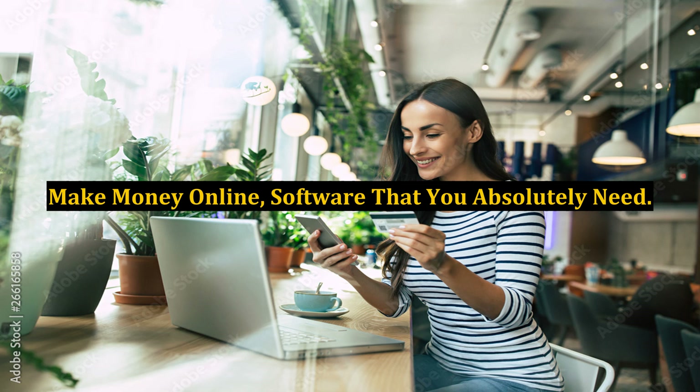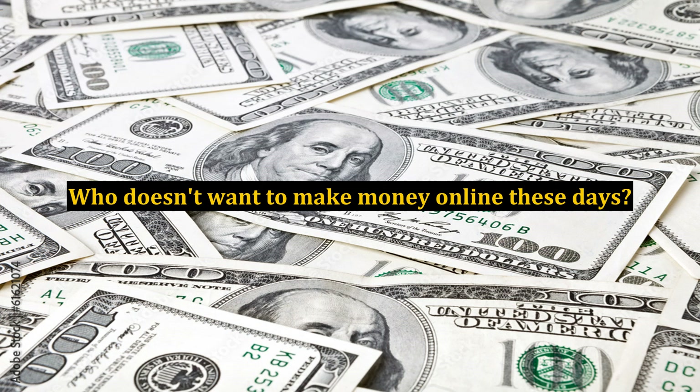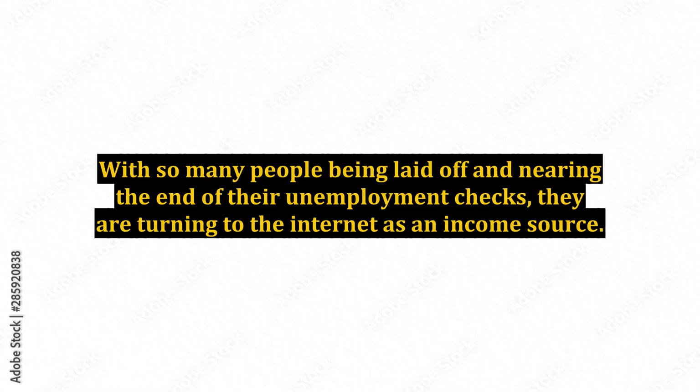Make money online — software that you absolutely need. Who doesn't want to make money online these days? With so many people being laid off and nearing the end of their unemployment checks, they are turning to the internet as an income source.